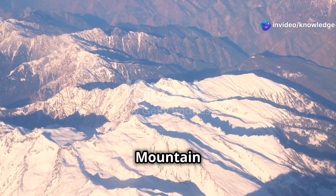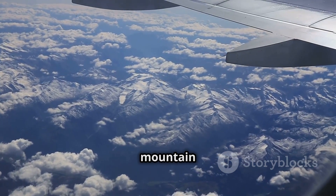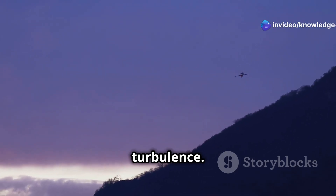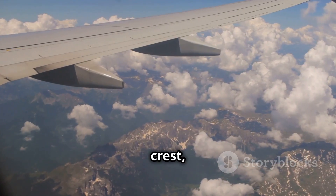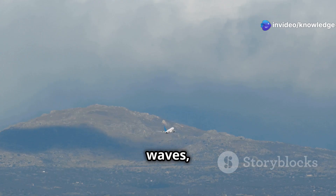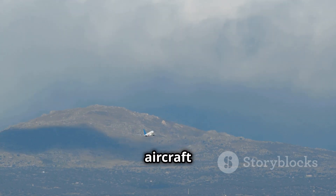Chapter 7: Mountain Wave Turbulence — Nature's Roller Coaster. Imagine a wave, not on the ocean but in the sky, rippling for miles beyond a mountain range. That's what mountain wave turbulence is all about, and it's one of the most powerful and potentially dangerous forms of turbulence. When strong winds blow perpendicular to a mountain range, they're forced to rise up and over the peaks. As the air flows over the mountain crest, it creates a series of waves that can extend for hundreds of miles downwind, creating extremely powerful updrafts and downdrafts capable of tossing even large aircraft around like toys.